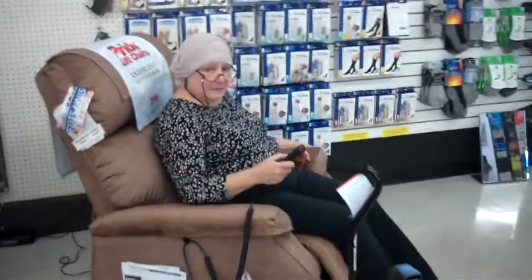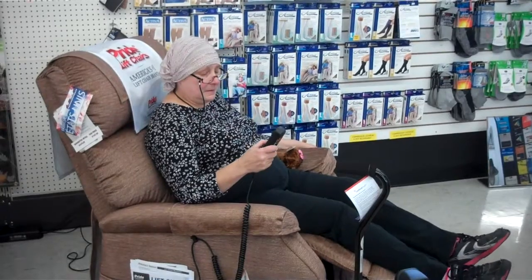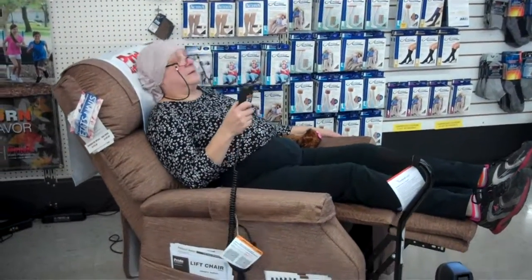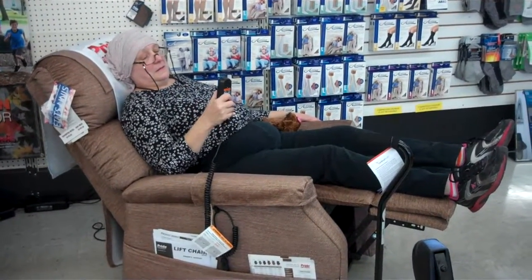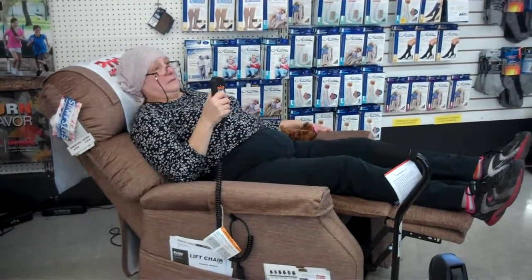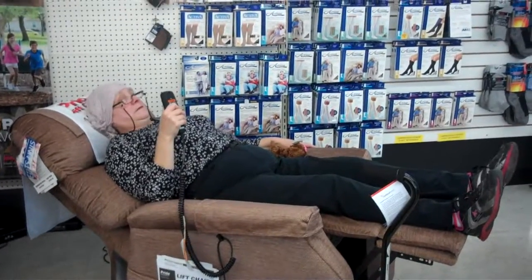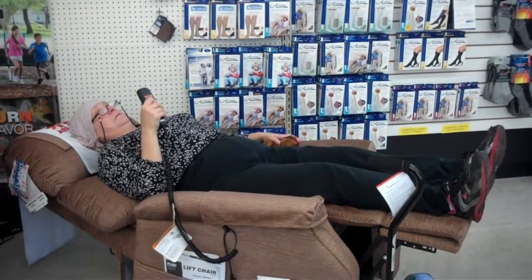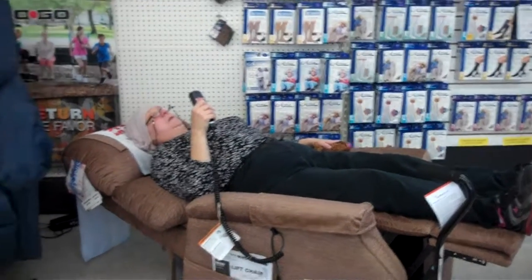Okay. Well, I'm going to pan over here — that's a technical term when you move the camera. Look at this. The feet are going up, the back is reclining. Is it comfortable? Oh yes. Look at this. This particular chair is called a three-position lift chair. It will actually go to a completely flat position so someone could sleep in it if need be. Cozy, huh? Yes.